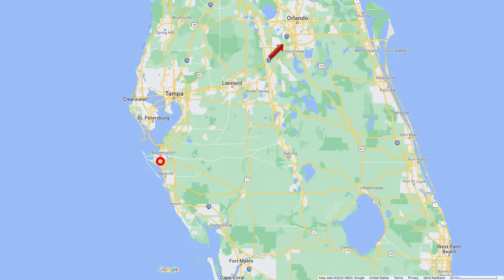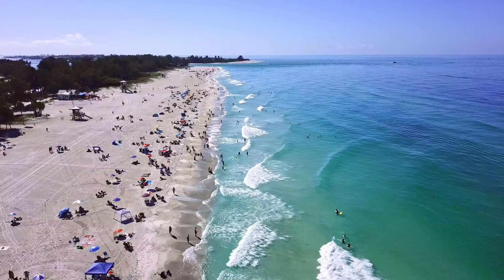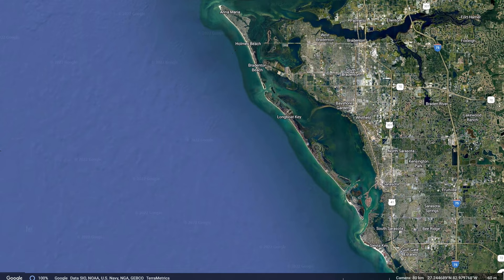One thing that makes Bradenton so attractive is its proximity to a number of the Gulf Coast's finest beaches. The warm sand and stunning green-blue waters are a beach lover's dream come true. You can just hop on Cortez Road and jump over the bridge to Anna Maria Island. Take a right to Holmes Beach or a left to Cortez — there are literally miles of beaches available. Head south to Sarasota and across the bridges to either Lido Key or Siesta Key for even more beach adventures.